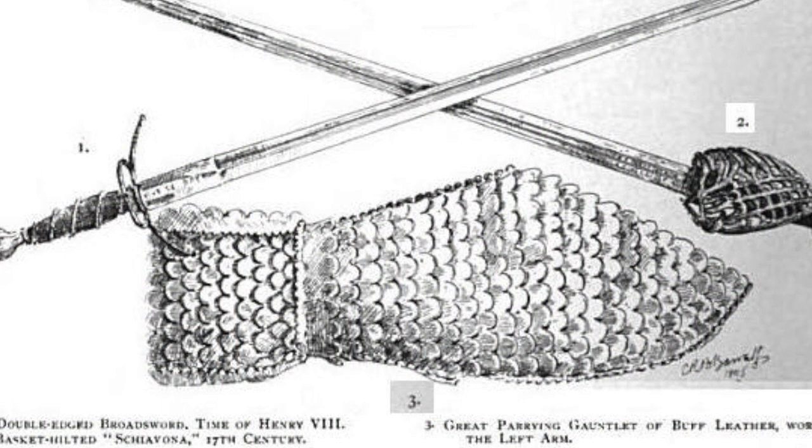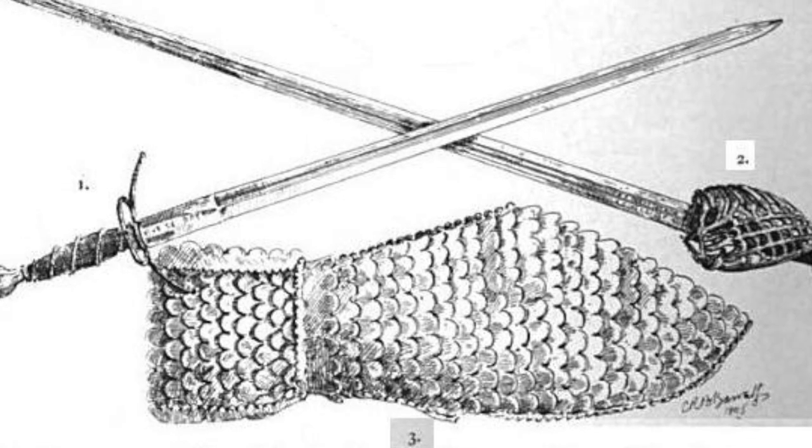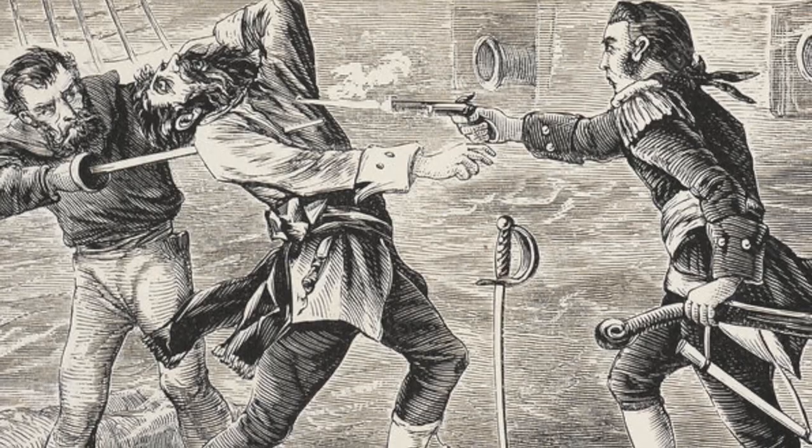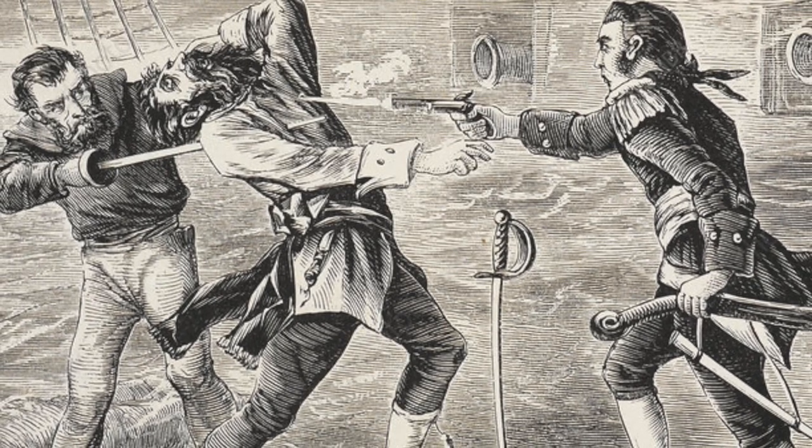Another common sword was the basket hilt sword. These swords are long and straight with a double-edged blade. It's widely believed Blackbeard was struck down by a sailor brandishing a basket hilt sword during the battle with Lieutenant Maynard.